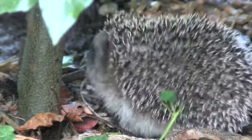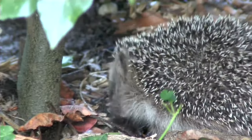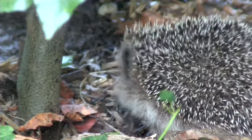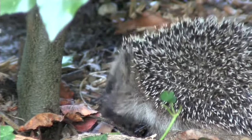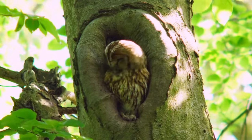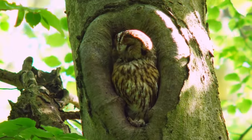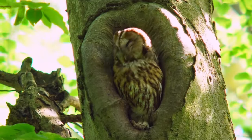Hedgehogs mainly eat invertebrates, but will also eat small mammals, amphibians, and birds' eggs and chicks if they find them. To be safe from this, many woodland birds nest off the ground in tree cavities, and that's where you might spot the UK's most common species of owl, the tawny owl.